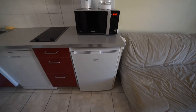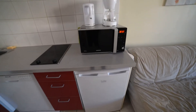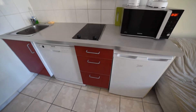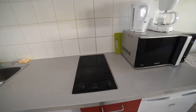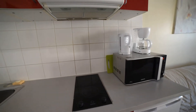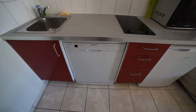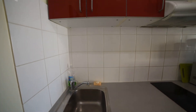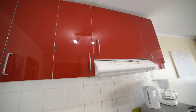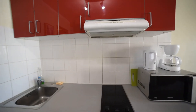You have a little fridge, microwave, storage, electric hot plates, the coffee machine, the dishwasher, the sink, and overhead storage. So it's a fully equipped kitchen.